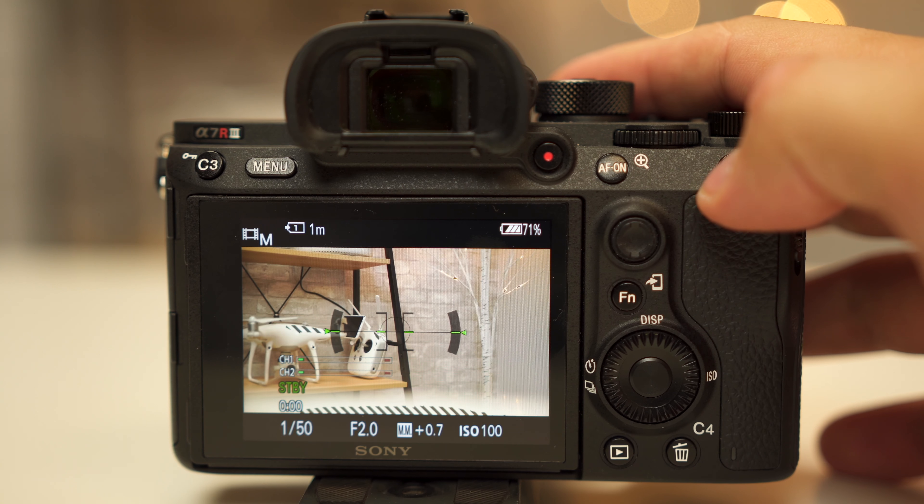Another great thing with the clear image zoom: if you have a lens that can't get very close to an object and you want something like a macro shot but you're limited to say a two-foot minimum focusing distance, you can stay at that two feet and enable the clear image zoom. That brings you a lot closer — the video will seem like you're much closer to the object — so you can kind of fake macro shots with this as well.